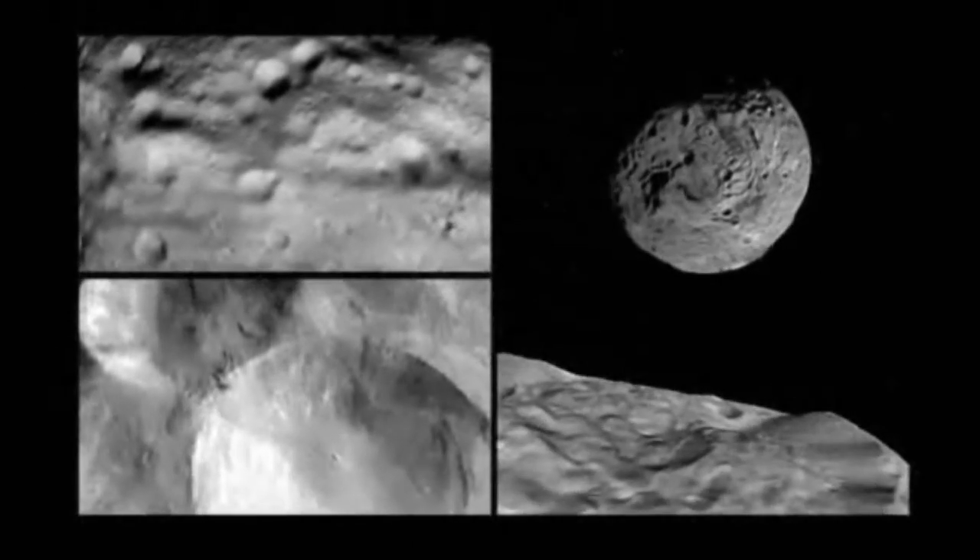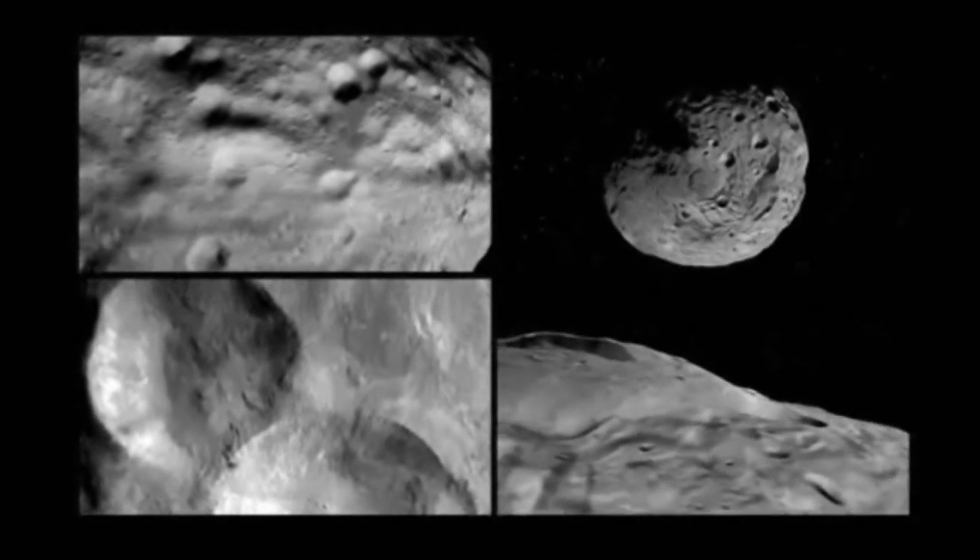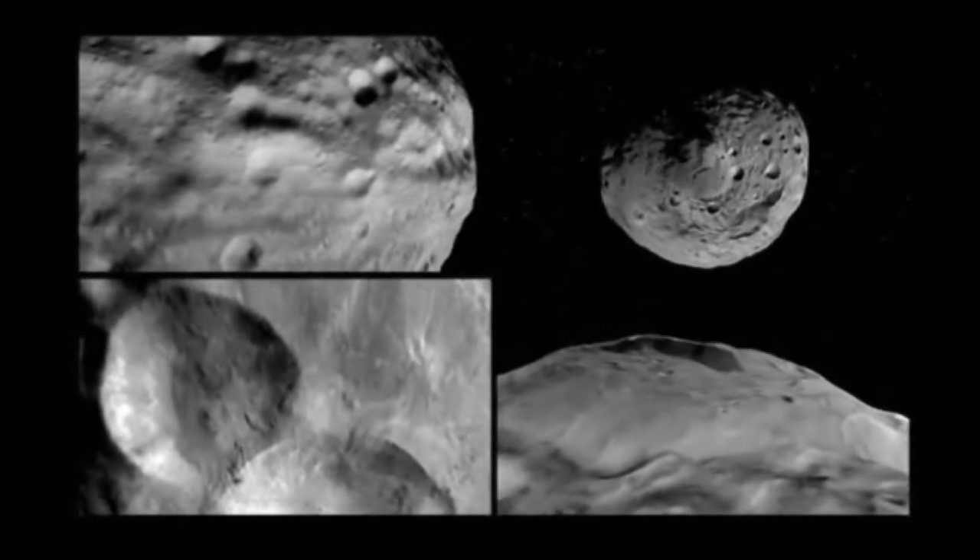And while these views of this unexplored world are fascinating, scientists are looking forward to the higher resolution that will be obtained in October from a lower orbit.